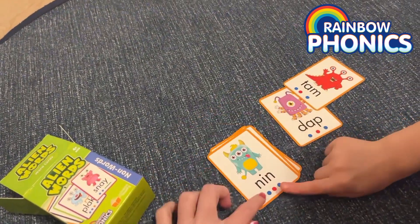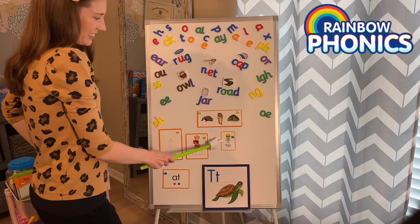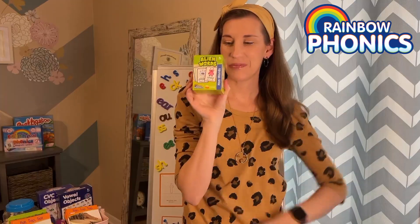These cards are a powerful way to gauge if students are applying their decoding skills, rather than relying on memorization. Thanks for joining me on this extraterrestrial adventure. Stay tuned for more insights into Rainbow Phonics, and happy reading!